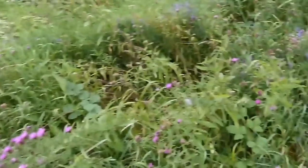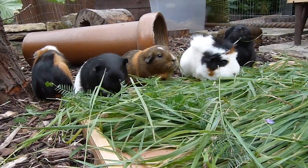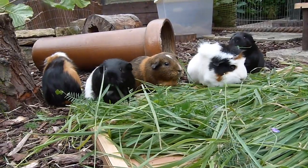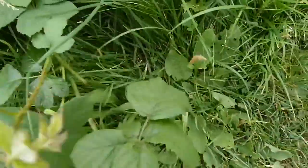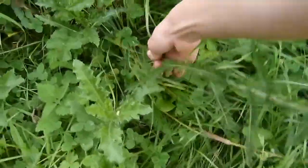The healthiest food for guinea pigs is a variation of meadow plants and grasses. Guinea pigs can obtain virtually all the nutrients they need from a variety of grasses and meadow plants.